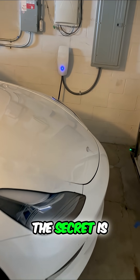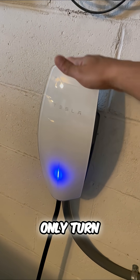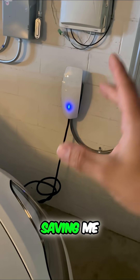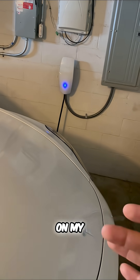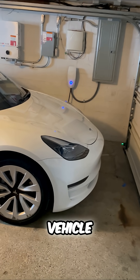That blue light — the secret is I already scheduled my Tesla so that it will only turn on during the off-peak hours, saving me a 50% discount on my electricity rate. It's an incentive to charge my electric vehicle overnight.